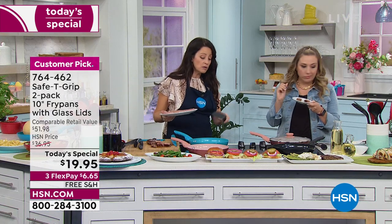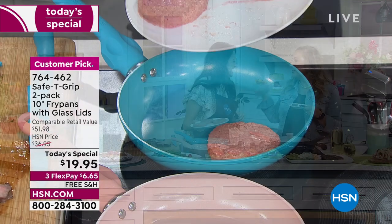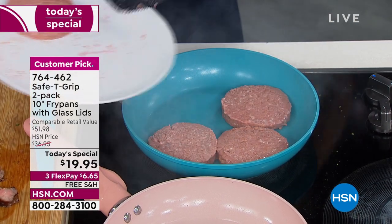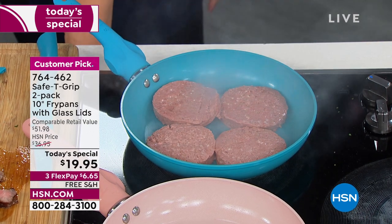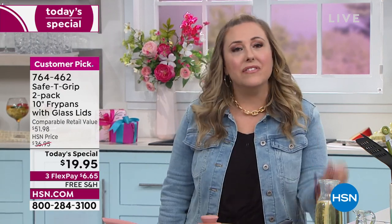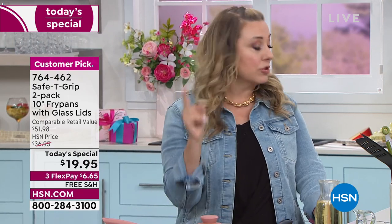We put it in the pan. The ceramic coating is such good quality — you do not need the added oils. When you think about non-stick, the first thing that comes into my head is: is it safe to eat the food? I don't want to eat the coating. That's why this is all ceramic. So for those of you who have been searching and thinking what is the best thing to do — the answer is ceramic. This is all ceramic.